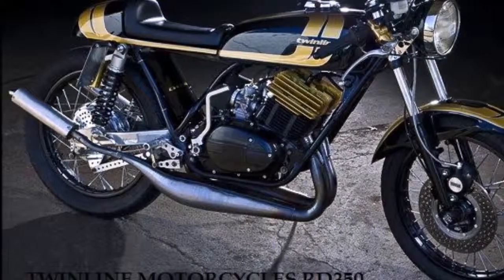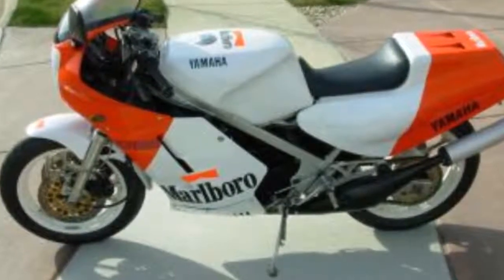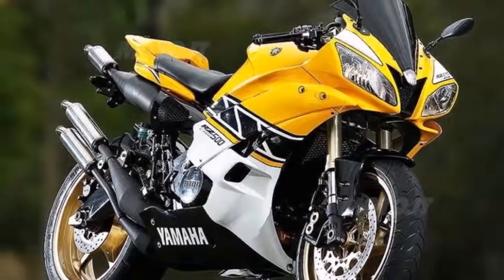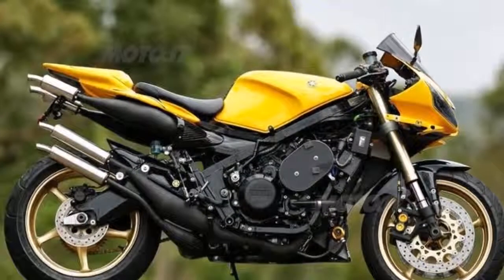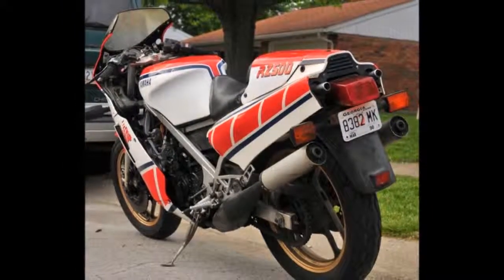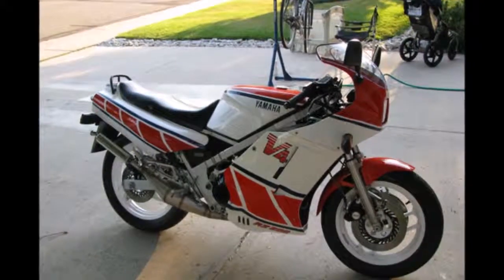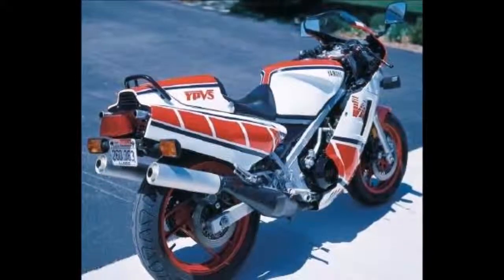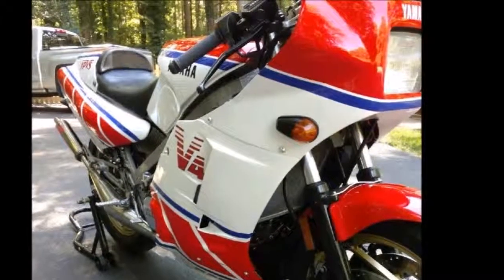Lubrication: Yamaha Autolube two-stroke injection. Ignition: Capacitor Discharge Ignition (CDI). Transmission: 6-speed constant mesh. Final drive: 530 chain, 102 links. Front suspension: 37mm telescopic fork, non-adjustable spring preload, with anti-dive system (RZV: 37mm air-assisted fork, adjustable spring preload and rebound damping). Rear suspension: link-type gas/oil damped, 5-way adjustable spring preload, 4-way adjustable rebound damping. Front brake: dual hydraulic disc. Rear brake: single hydraulic disc. Front tire: 120/80 V16.